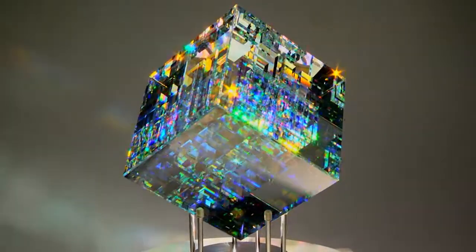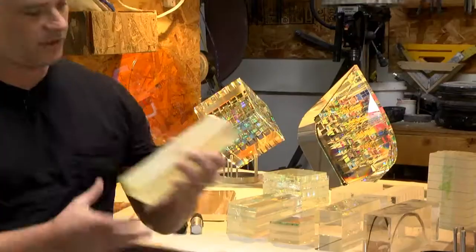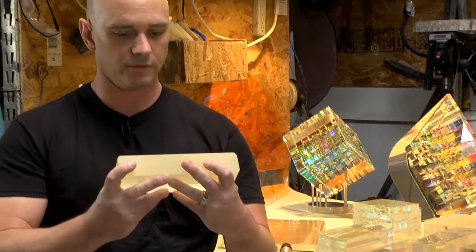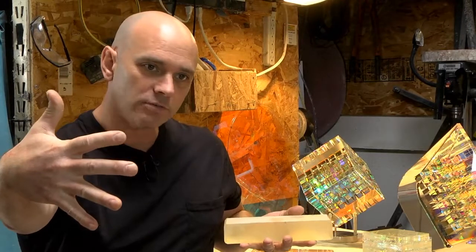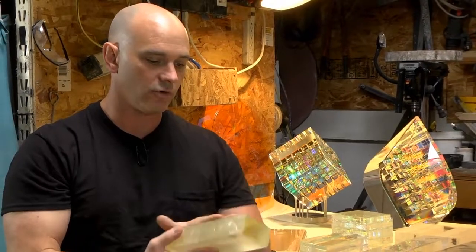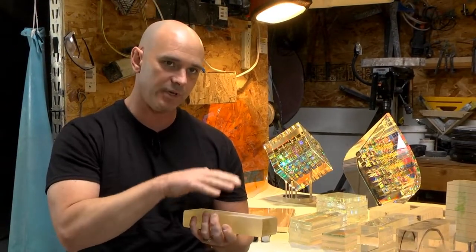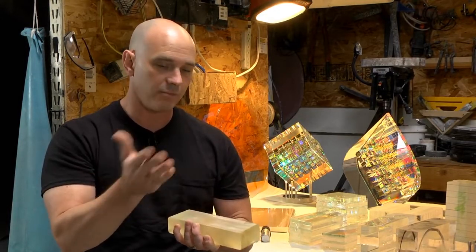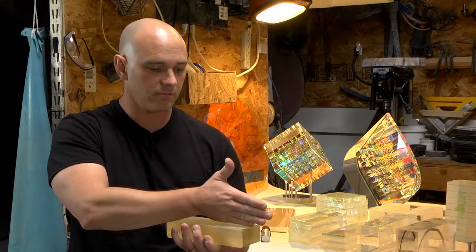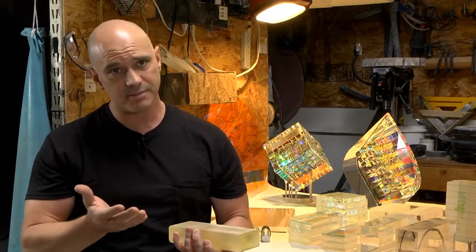Let me describe the process for you. We get these large blocks of glass. This one is a piece of gold lead crystal and it comes in a block about that long. Then we cut it into different pieces and I'll grind down all those pieces flat. From this point I'll cut this down the middle and polish all those interior surfaces, which takes about a day and a half.